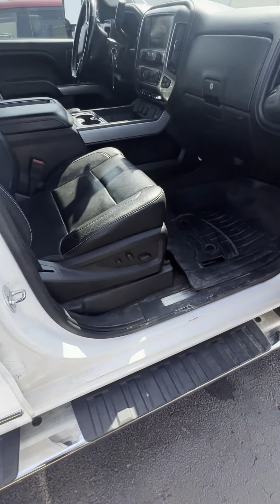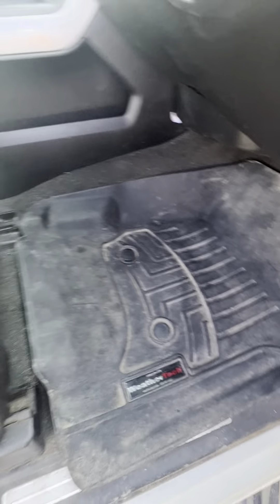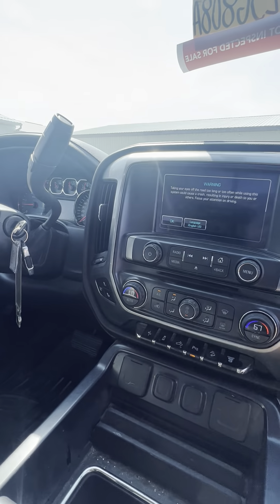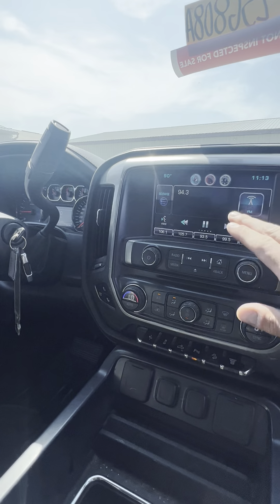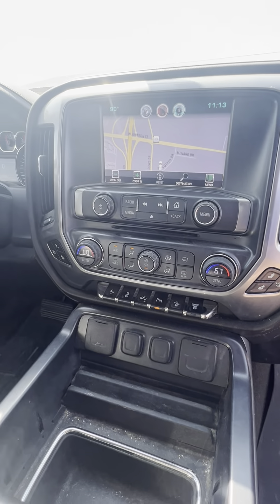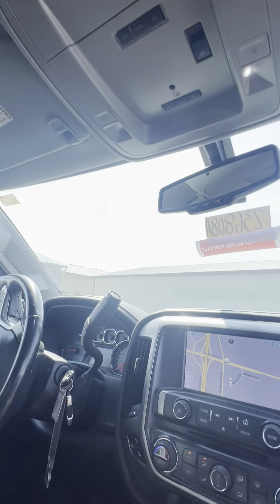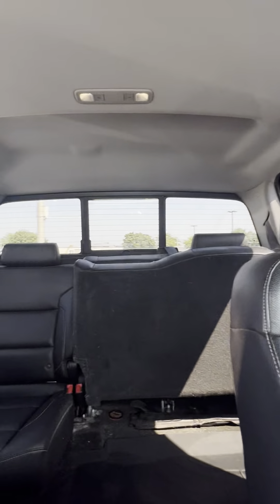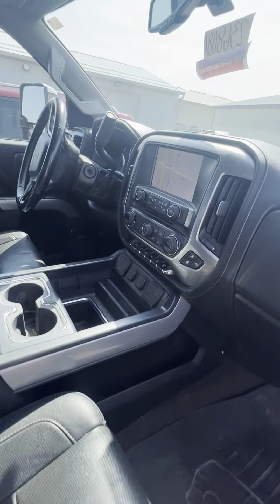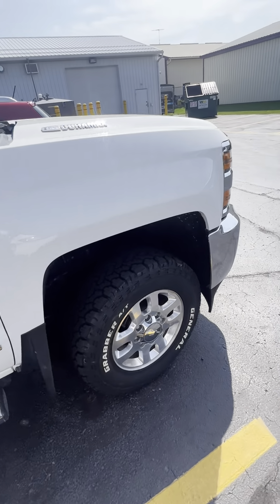Alright, so if there's anything else you'd like me to get a picture or video of, just let me know — I'll be more than happy to. It's got a factory NAP, backup camera, heated and ventilated seats, dual climate, power pedals, power sliding rear window — pretty much has everything. Again, this is Jamie from Holiday Automotive in Fond du Lac, Wisconsin.